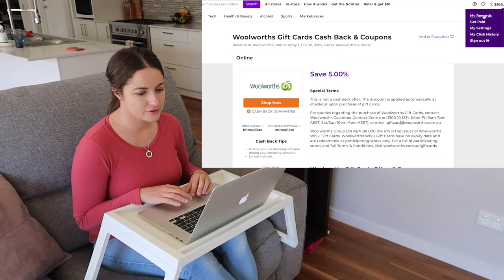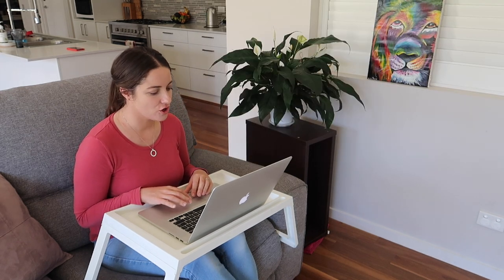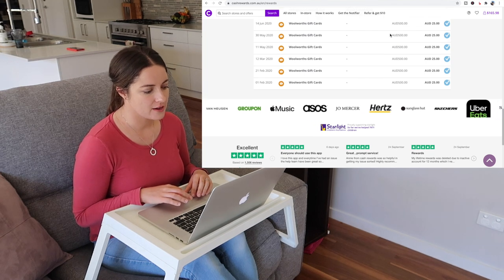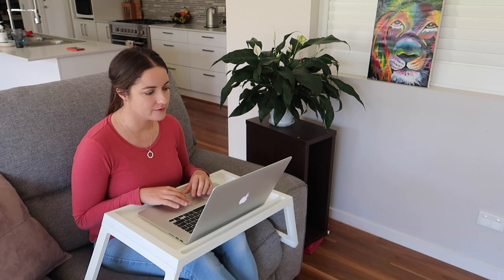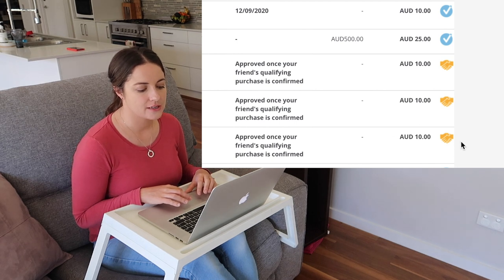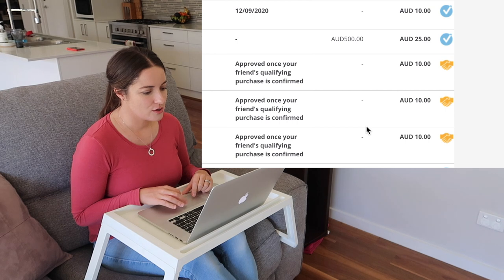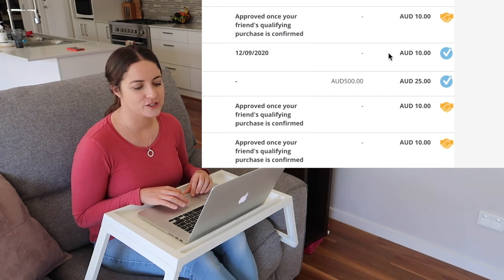The next thing I want to show you is my rewards. It says $165 up there but that's not true — the available rewards I've got is $10.19. Starting at the bottom and working up, here are the gift cards I've done — I started in February. I paid $500 and they automatically charged me less, so I got $25. There are a few people who've used my referral links, but they won't have got their free $10 cashback because they probably haven't done a qualifying purchase, so it's still pending. Woolworths gift cards don't count for the referral bonus.